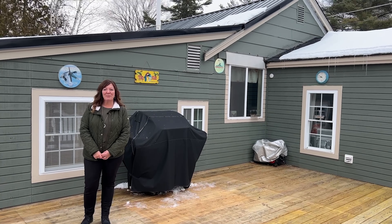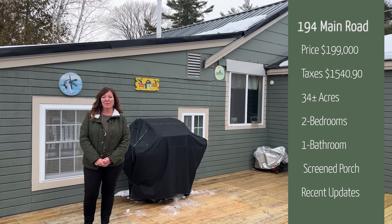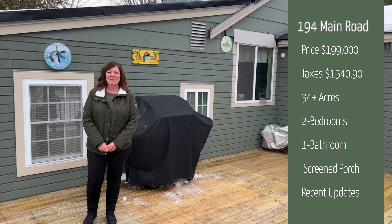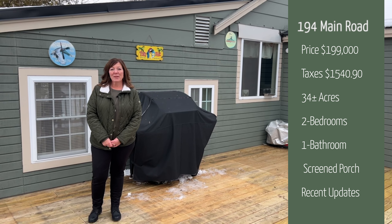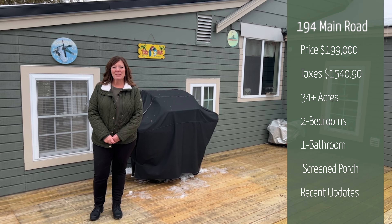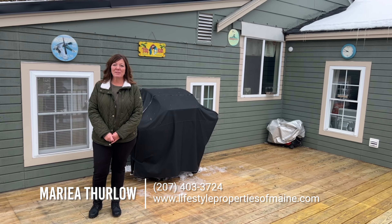Thank you for taking this tour with me today of 194 Main Road in Passadumkeag. Again, this sits on 34 acres — it's a 1,200 square foot, two-bed, one-bath home. The asking price for this home is $199,000 and the taxes are $1,540. If you'd like more information on this property, you can give me a call at 207-403-3724.